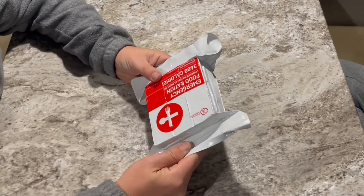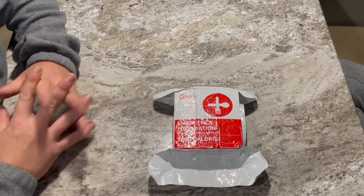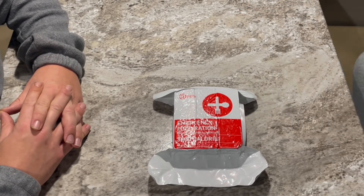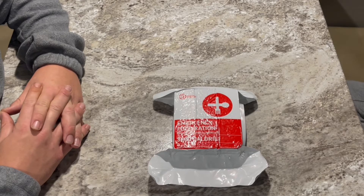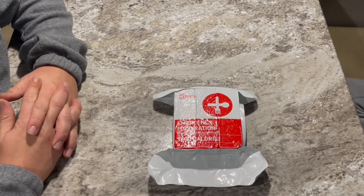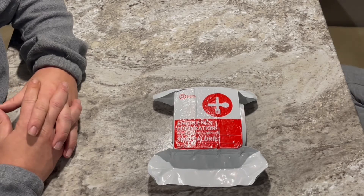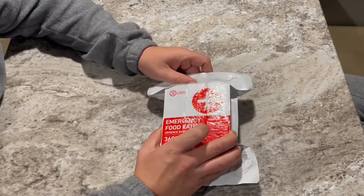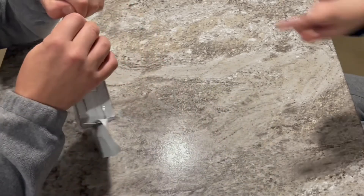I've never eaten a survival bar quite like this — Adventure Girl's never had one either, and she's not real excited about the prospect of trying one. It's all just a bunch of ingredients crammed together to get you what you need just to maintain — it's not really about taste. This would be something you would keep on a boat, in a car, or in an emergency bag — something just to get you by in case you got lost or stuck somewhere. So let's open these up and take a look at them.